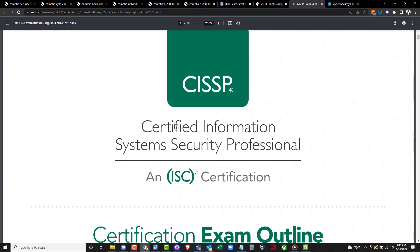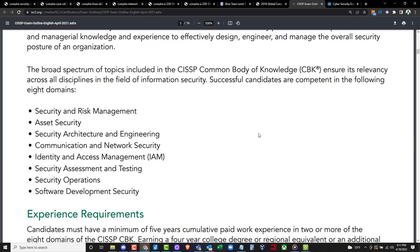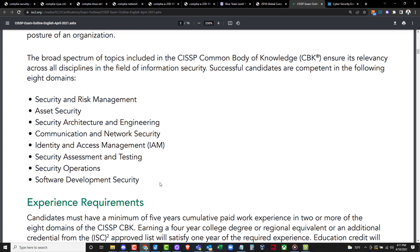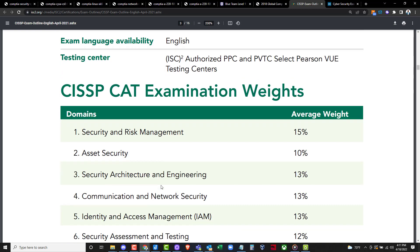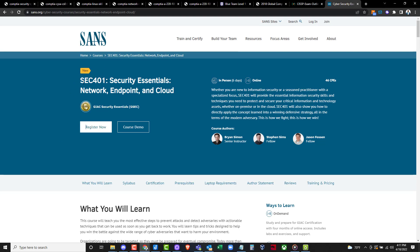Another certification to keep an eye on is the CISSP. It's really respected — it's one of those certifications you don't want to go for right off the bat, but after you've gotten your foot in the door, the CISSP is one of the most popular certifications out there. It's going to open a lot of doors, and it's especially well known and respected for managers — people looking for leadership positions in cybersecurity. CISSP is a fantastic certification.